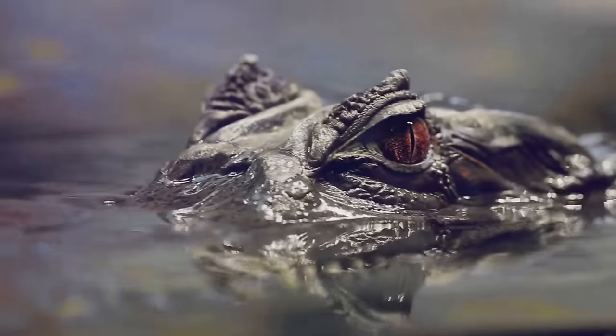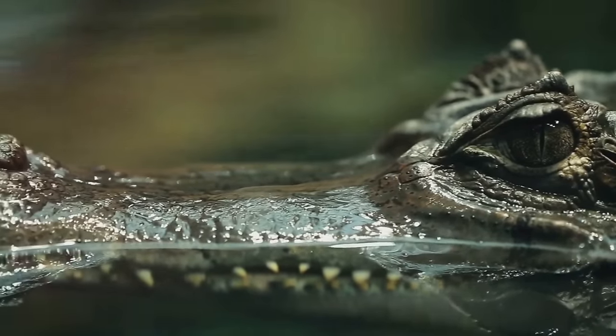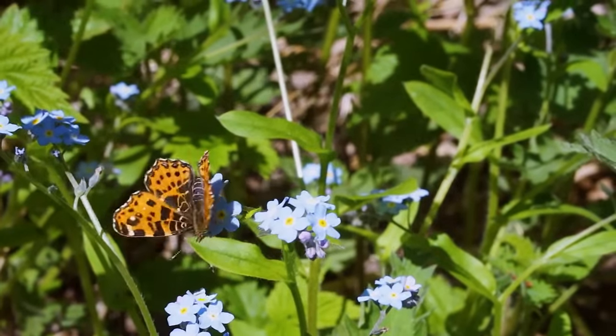Gear up for fun because A is for alligator, as it prowls and snaps its jaws in the alphabet adventure. Welcome to the land of B, which stands for butterfly. Marvel at these captivating beings with vivid wings.